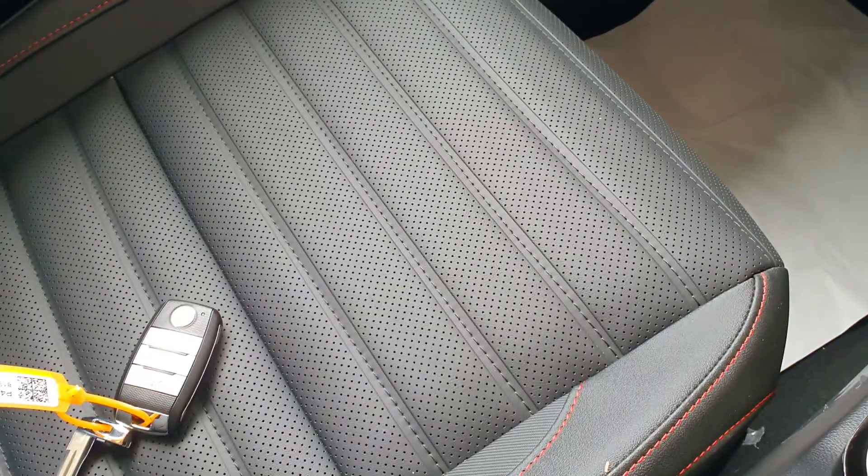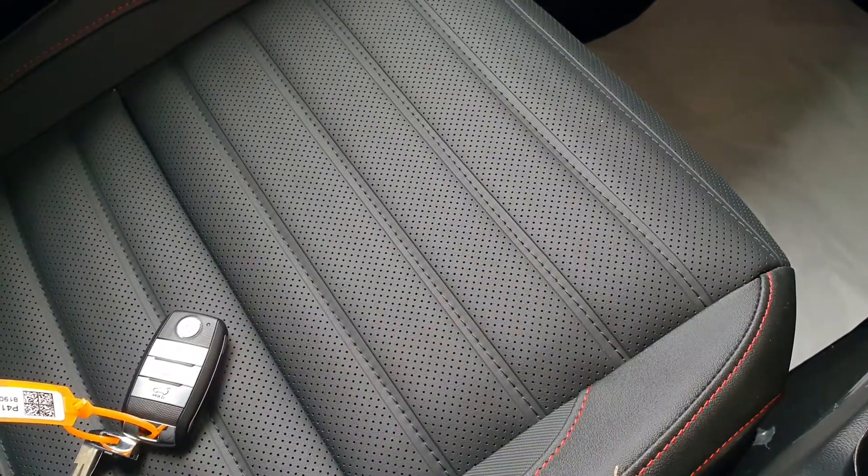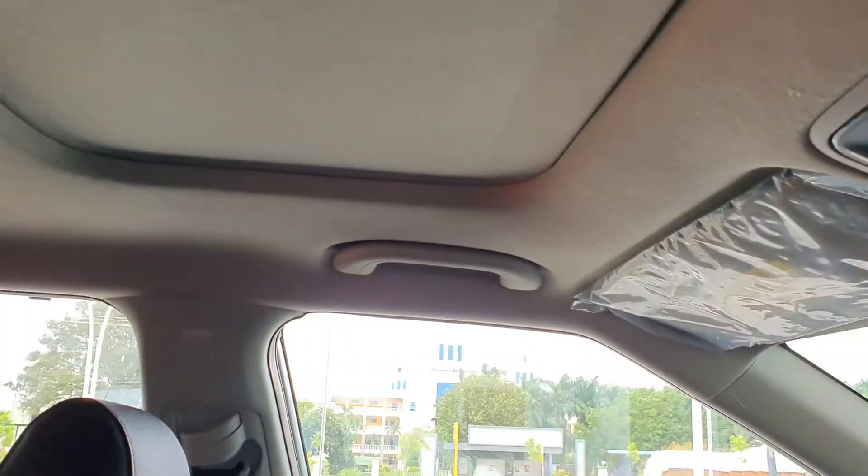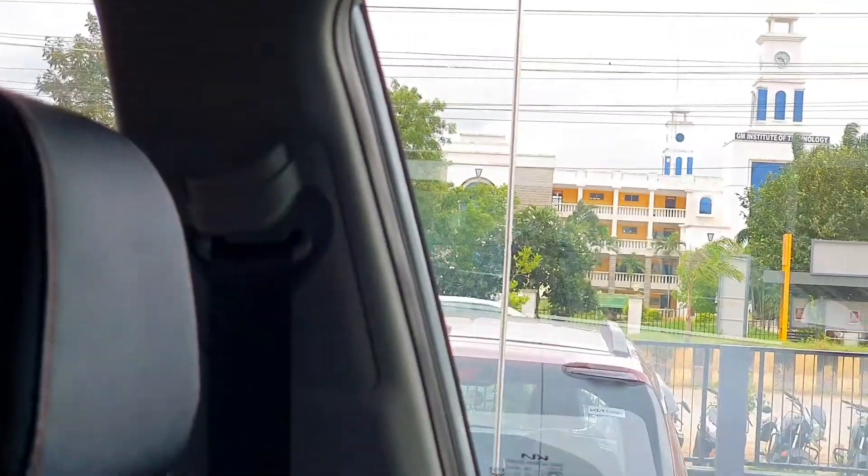This is the perforated co-passenger seat with leather finishing. Collapsible grab handles and height adjustable seat belts.